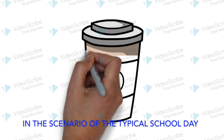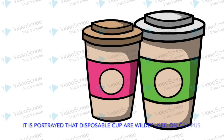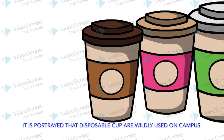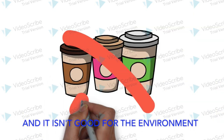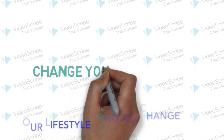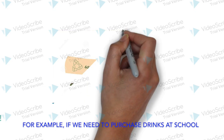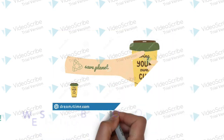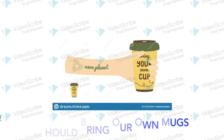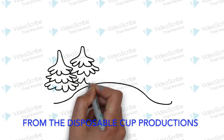In the scenario of the typical school day of students and staff members at school, it is portrayed that disposable cups are widely used on campus, and it isn't good for the environment. Therefore, we should change our lifestyle to be more environmentally friendly. For example, if we choose to purchase drinks at school, we should bring our own mugs, because it helps to save the trees from disposable cup production.